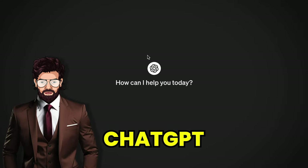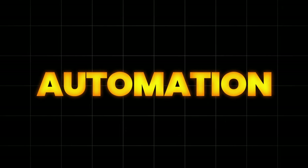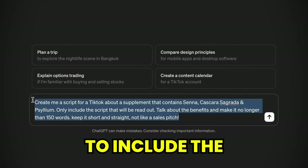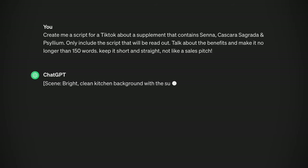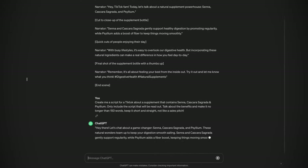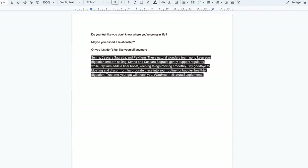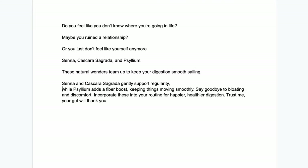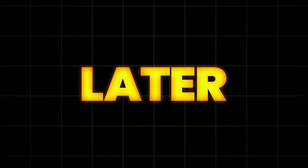For the next part, head over to ChatGPT to create the script. You want to prompt something like this — just make sure to include the product's ingredients and the length you want it to be. Then generate it a couple of times until you get the script you like. Copy the script and paste it into a Google document. Next, you want to separate the paragraph line by line, because each line is going to be a photo in the video.